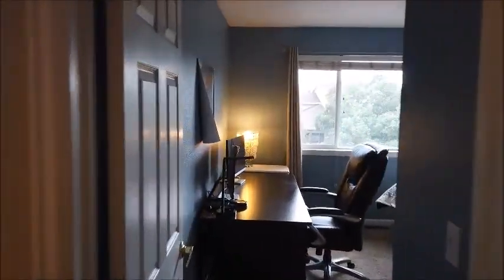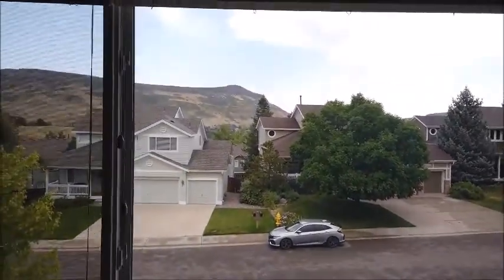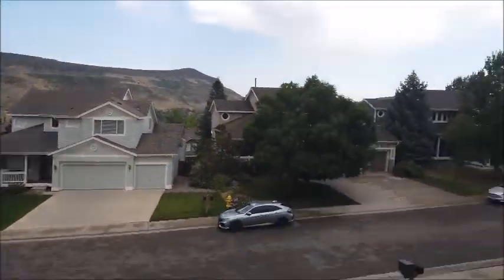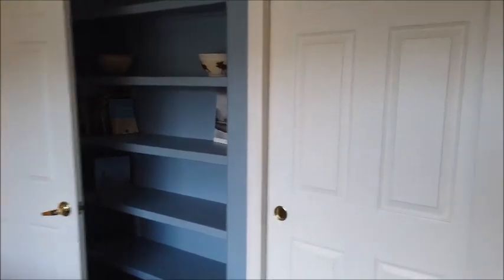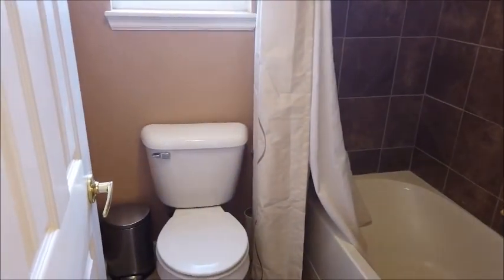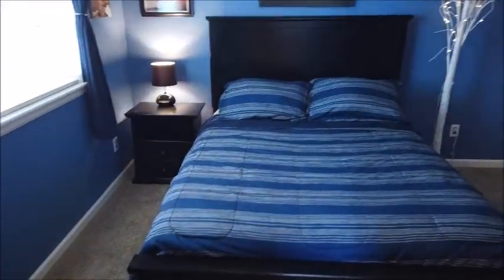Here's one guest bedroom that faces the front, so it also has that expansive view of North Table Mountain. All the bedrooms have built-in shelving as well as a closet. Here's a Jack and Jill bathroom with a ceramic tile floor, a separate room for a tub shower and toilet. And here's the other guest bedroom with a darker theme, with both closets and shelving.